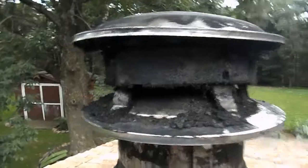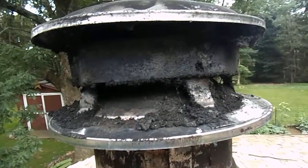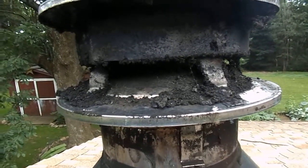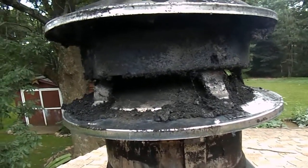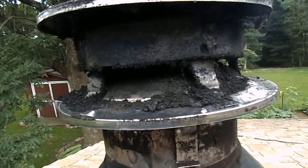The other cause for concern here is the amount of creosote buildup on this chimney. Multiply the amount of creosote here with the height of the chimney and it becomes more dangerous, because hot embers can hit the roof more easily and cause fire.